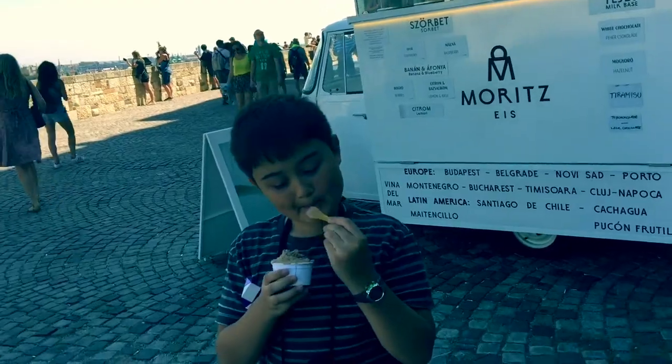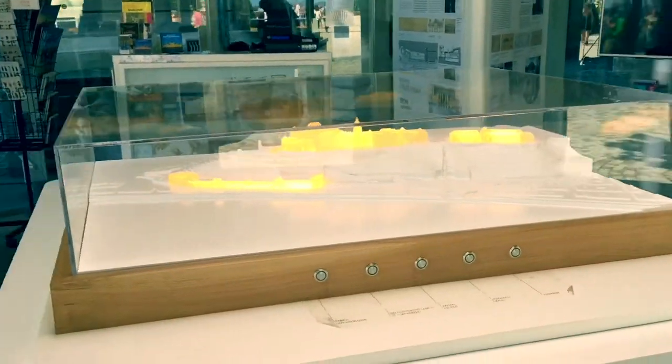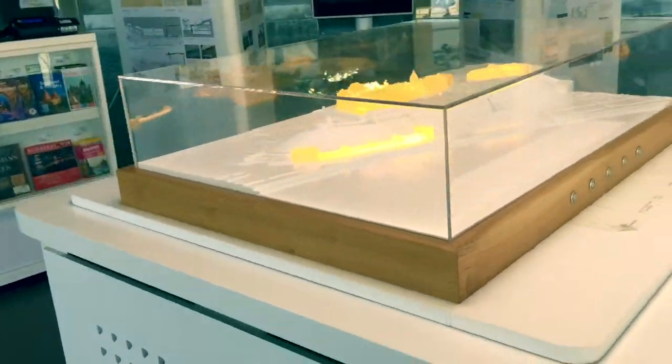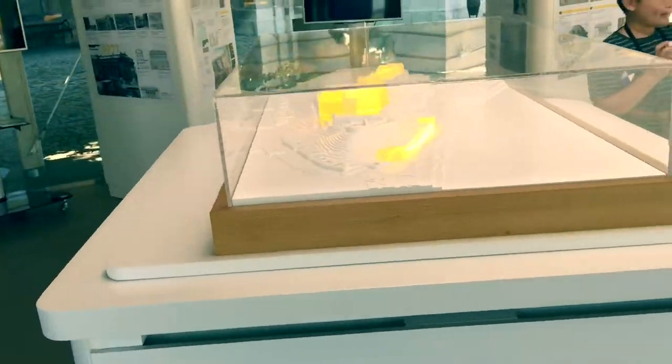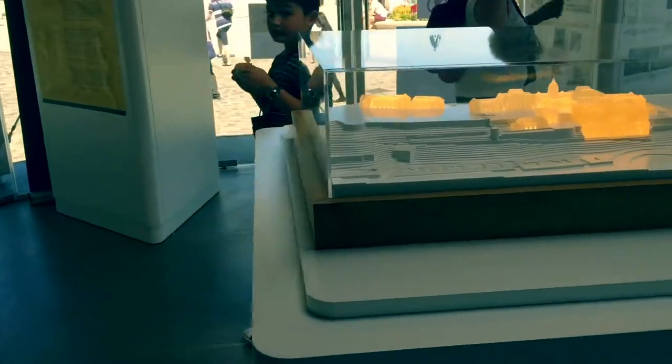So we found these things called sorbets — we're not really sure what they are. Ice cream! We also found a scale model and some information. We're just checking out which way to go and finding out a little bit about this castle.